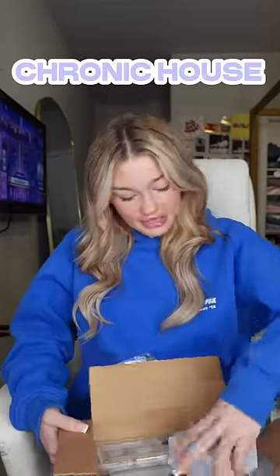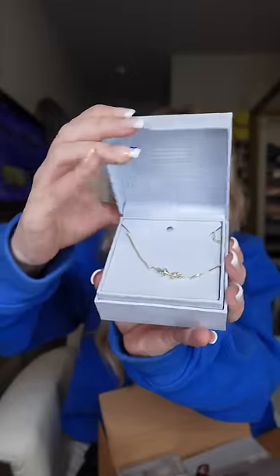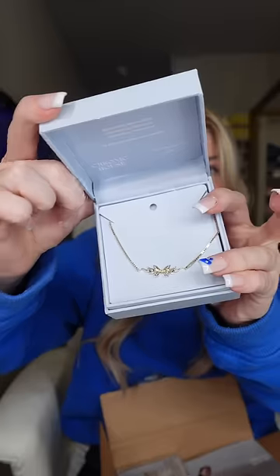Next one is really cool. It is from the brand Chronic House. They sent me this beautiful necklace — I had to repack it because I already opened it, but it's so gorgeous. And they sent me this tape with a QR code that leads to a song, which is so cool.